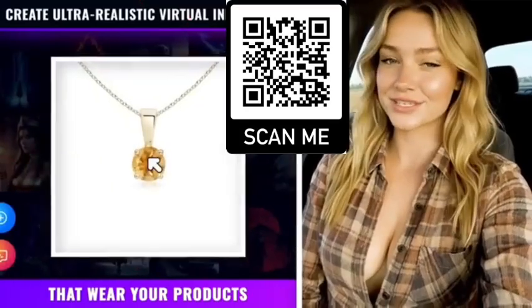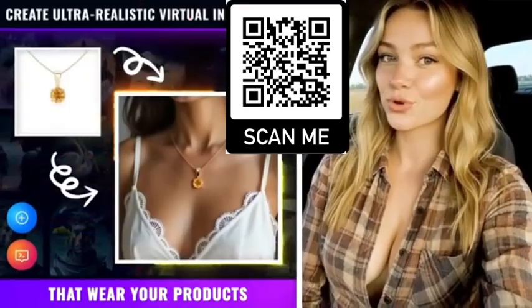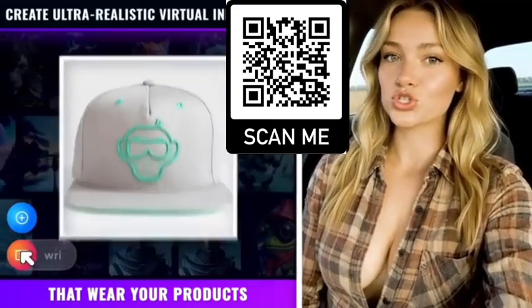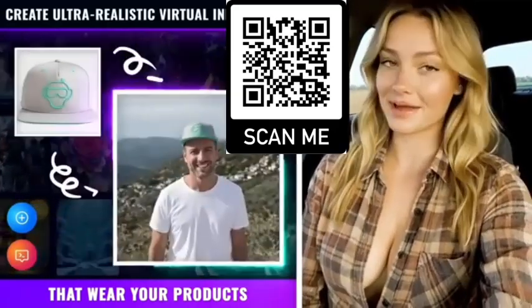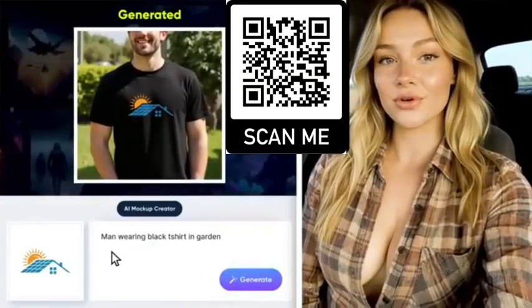You can create ultra-realistic virtual influencers that wear your products — t-shirts, hats, jewelry, whatever you want — and use them in your social posts, ads, or website like professional models. You can also create unlimited mockups in any category with your logo.